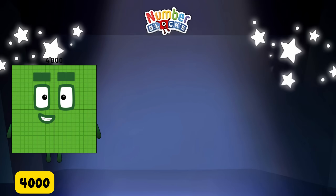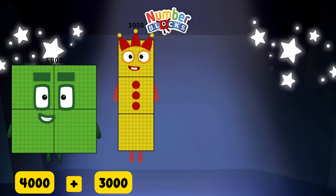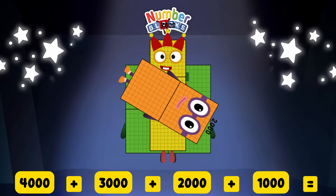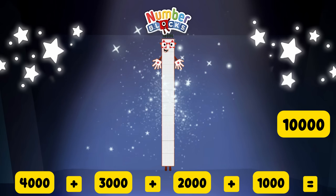For the next example: 1,000 plus 3,000 plus 2,000 plus 1,000 is equal to 10,000!